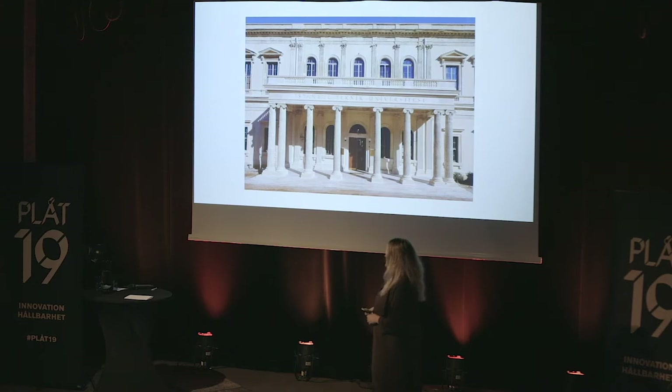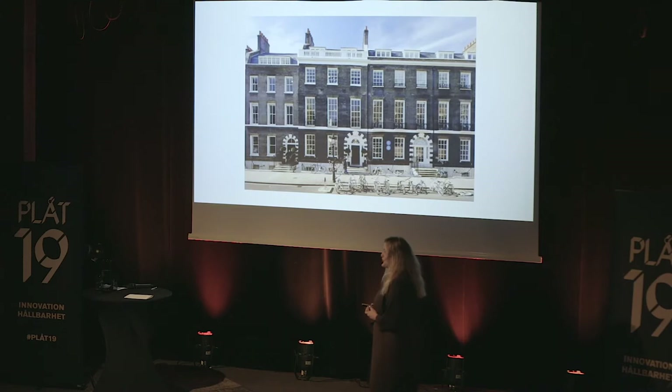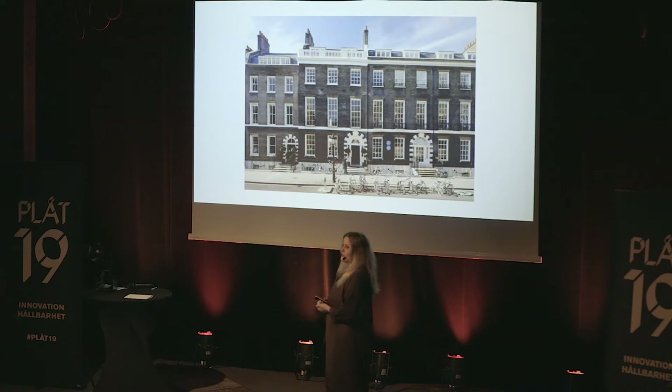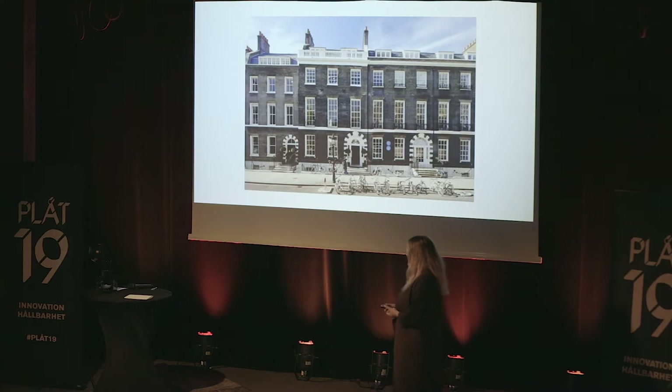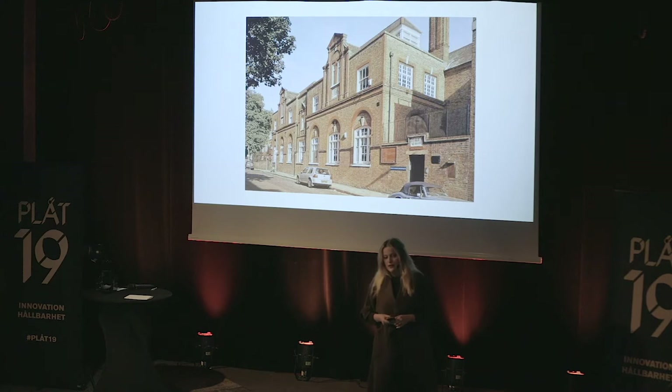After studying architecture there, I decided to move to London in 2003, and I entered through this little door in Bedford Square. This door opened my vision towards a new world of architecture. This building is the Architectural Association, as some of you may know. I studied there a master's studio called the Design Research Laboratory, and I had an amazing almost two years at this university.